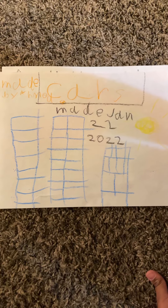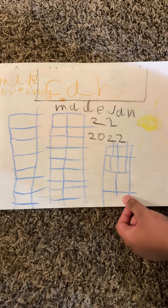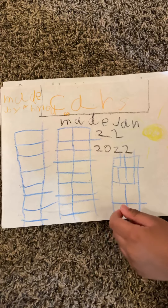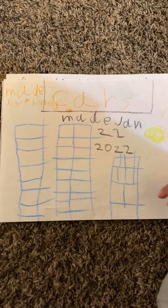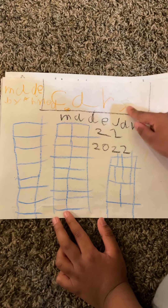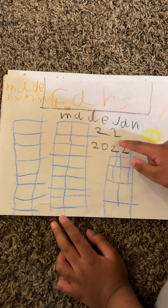Hello everyone, welcome back to another video. This is a story video, not a regular video like I usually make, because today we're actually going to be reading a story. This is a story called 'Cars,' made by Omit Head, made January 22, 2022.